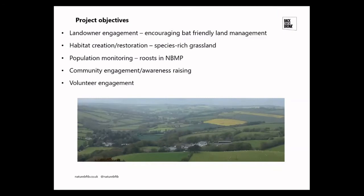The primary role is landowner engagement — trying to encourage bat-friendly land management and raise awareness of the species, while also highlighting that bat-friendly management has broader benefits including soil, water and nutrient conservation, pollinator services, pest suppression, and carbon sequestration. A key part of this engagement is working towards habitat creation and restoration, primarily species-rich grassland, which is the main foraging area for grey long-eareds. Also important is population monitoring, getting as many of the core roosts as possible into the National Bat Monitoring Programme.